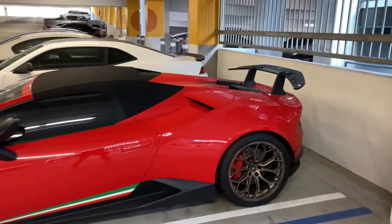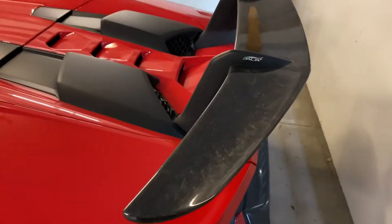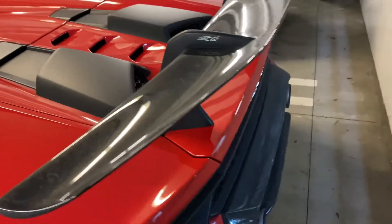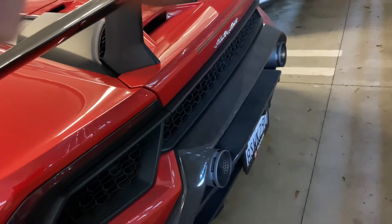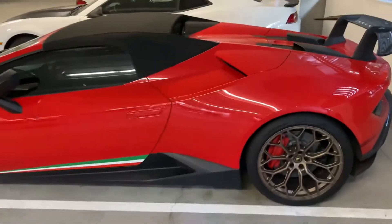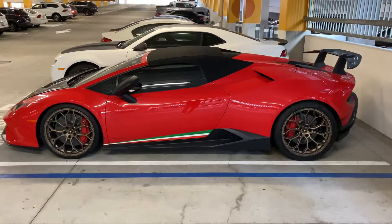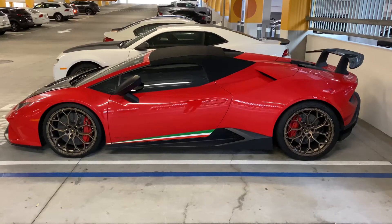Got that massive wing on the back, also forged carbon. I'll zoom in on that rear diffuser — forged carbon. Thing looks very very sweet. 2018, gorgeous.